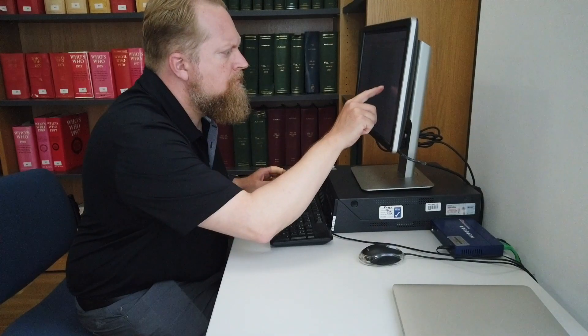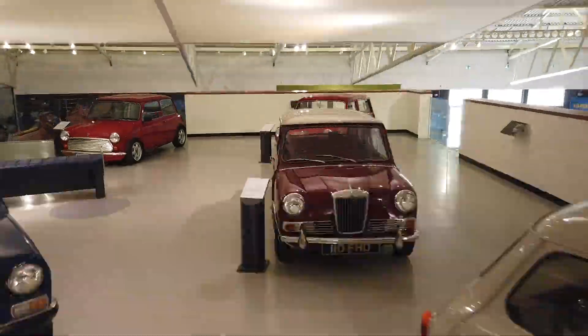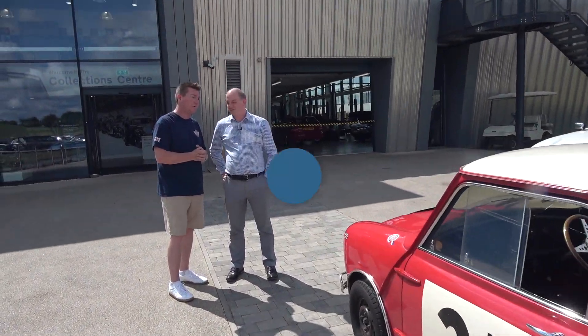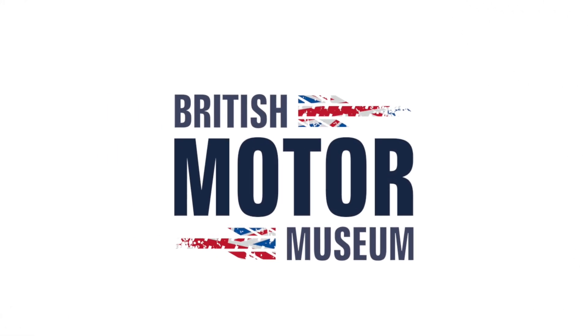In our last episode, we explored the fascinating reading and archive room. Now I want to learn more about the car store here, so I'm meeting up with Stephen Lang, head of collections at the British Motor Museum.